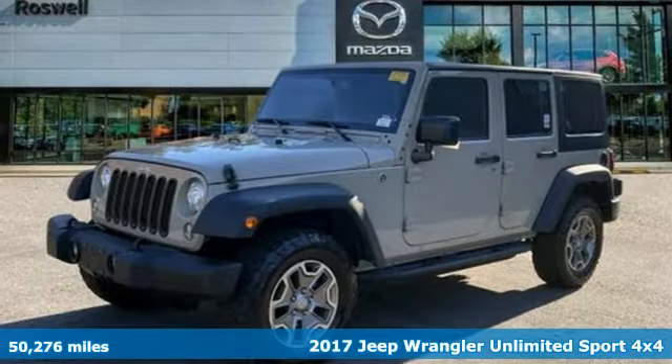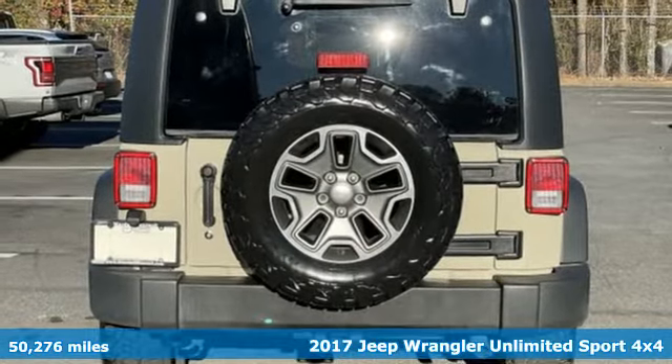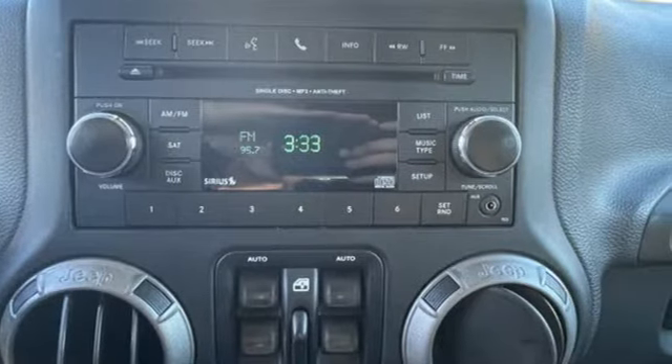It's a 2017 Jeep Wrangler Unlimited. The Wrangler is the right balance of style and purpose, and with four doors, it's easy for everyone to join in on the fun.